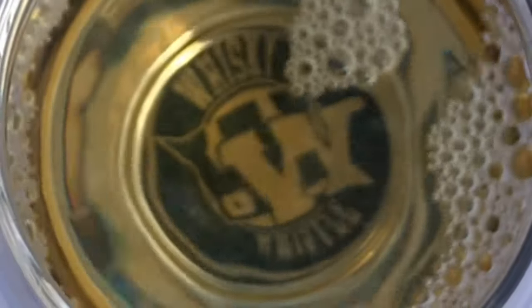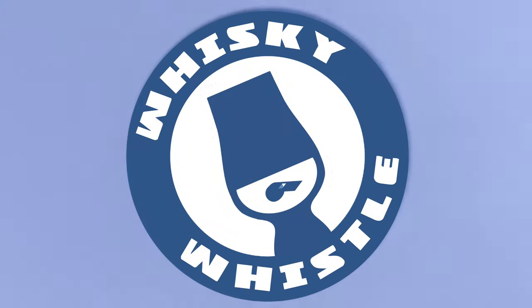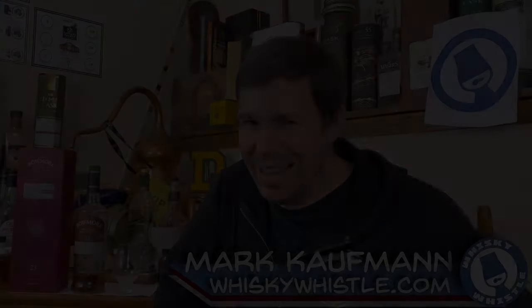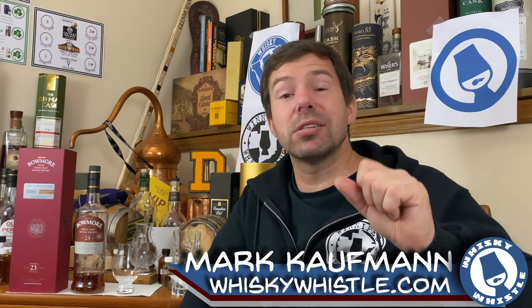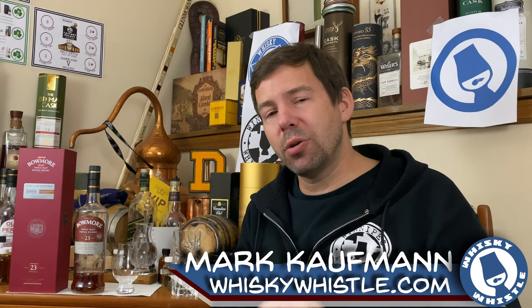Bowmore 23-year-old port cask matured. Is it worth the money? Stay tuned for the Whiskey Whistle. Hey, my whiskey people, Mark here from Whiskey Whistle on YouTube sharing a little whiskey awesomeness from Winnipeg, the center of North America.